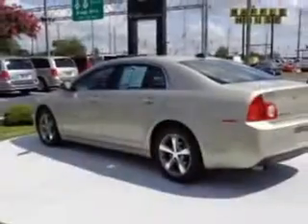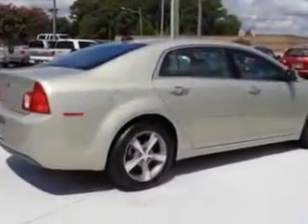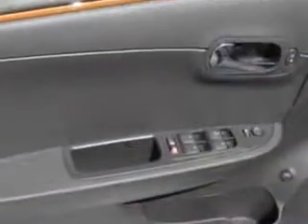Enjoy this great car with features like Heated Driver and Passenger Seating, Power Driver Seat, Tire Pressure Monitoring System, Ambient Light Package, Remote Ignition System, Auto Dimming Mirrors, on steering wheel audio and cruise controls, and much more.